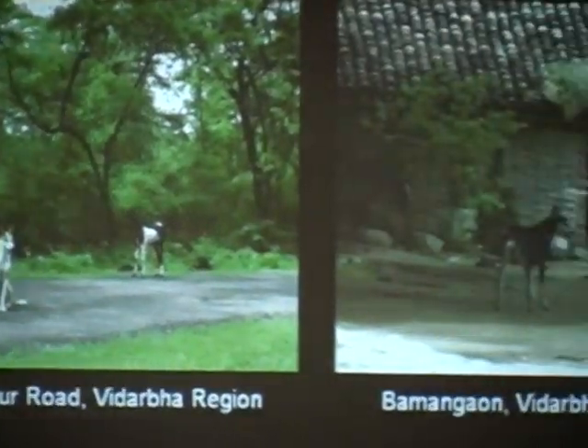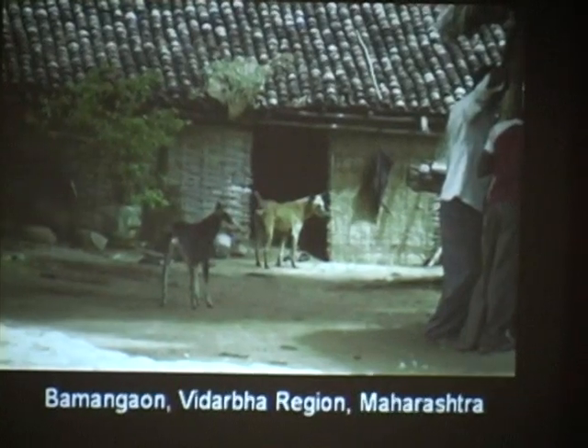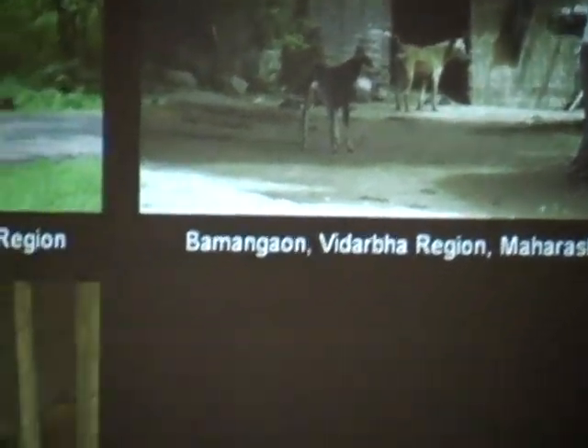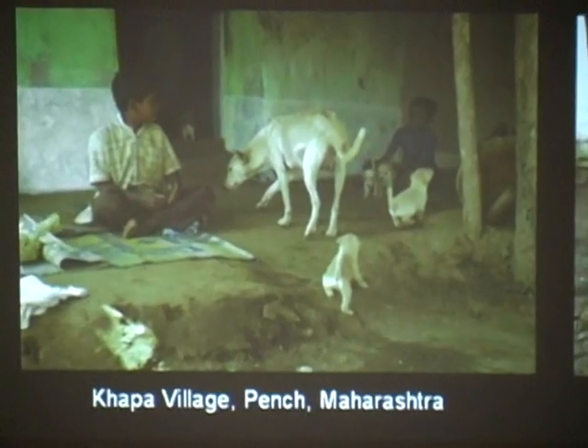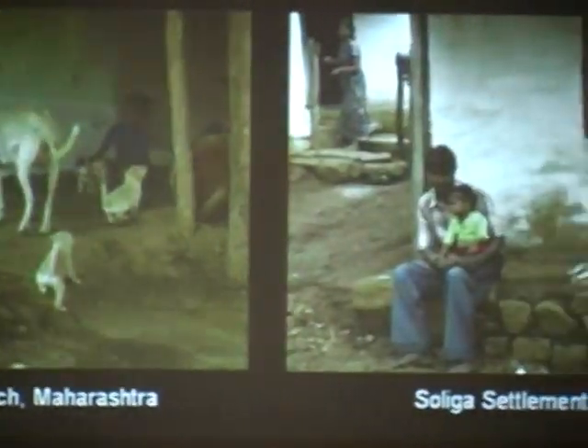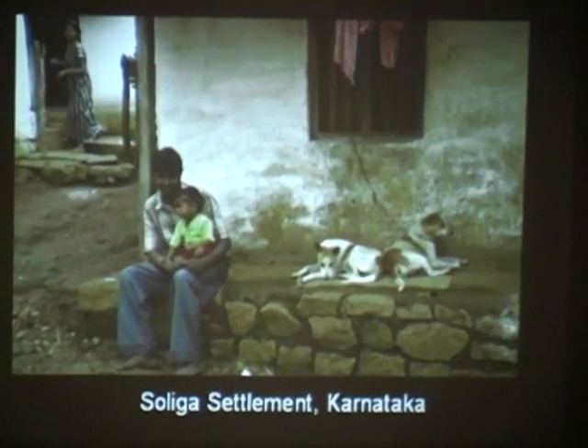They're not pets, but most everybody in a village has a dog. This is this boy's dog and little puppies. As you can see, he's protective of his dog. One of them is tied up so his dog doesn't wander.